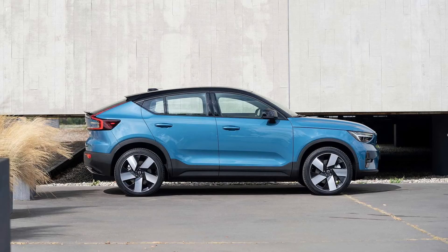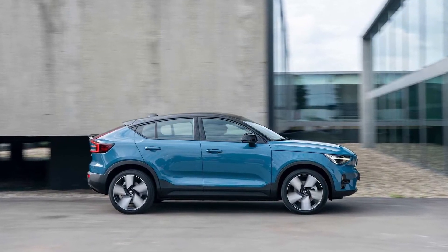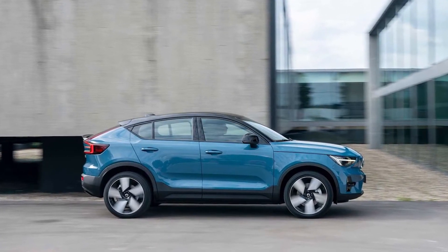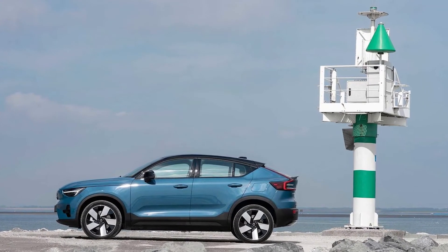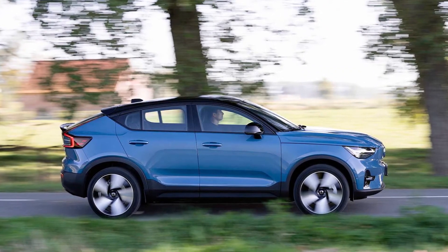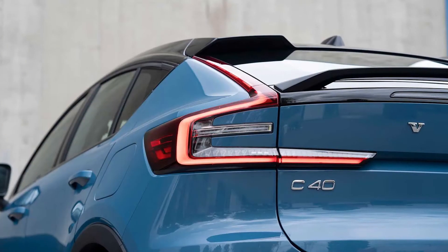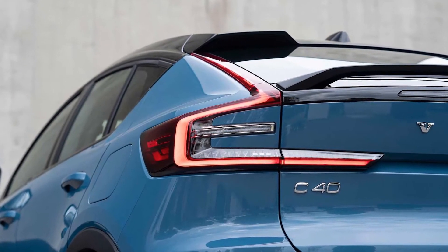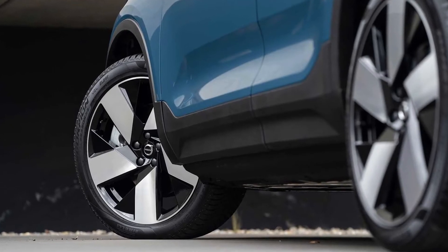Where the C40 diverges most obviously is its roofline, which is about 2.4 inches lower than its more upright sibling. The Volvo signature vertical tail lights feature a new dotted-line LED design along the more steeply raked rear window, representing the company's first foray into the fastback lifestyle SUV space. Attractive little humps on the roof spoiler actually house the hatch hinges, reducing intrusion into the passenger cabin, while a small deck spoiler reduces lift and improves aerodynamics.